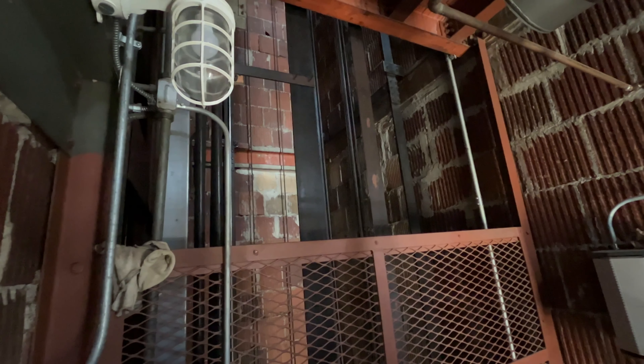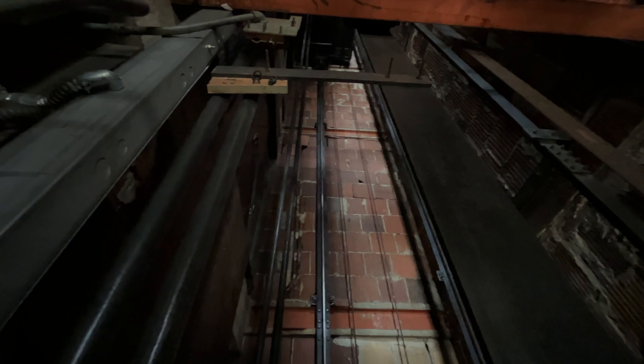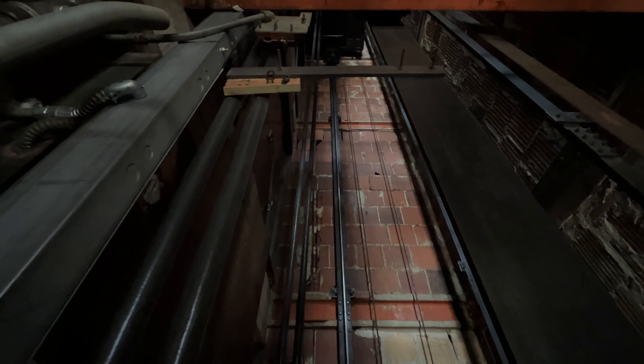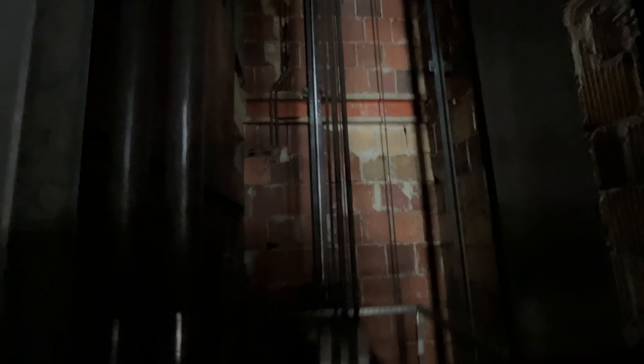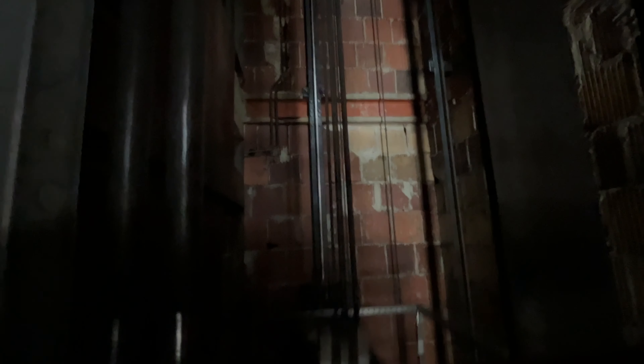I don't know if I'll remember this call, but there's a reason I'm doing this — look in here. That's right, you can see into the elevator shaft. This is pretty cool. There's the car. This is a pretty cool elevator.